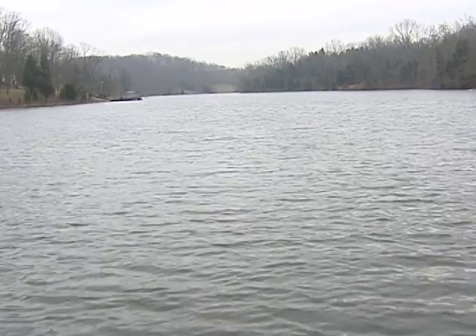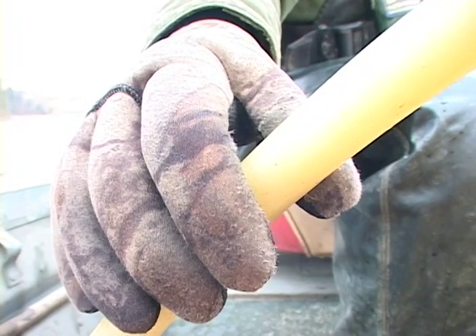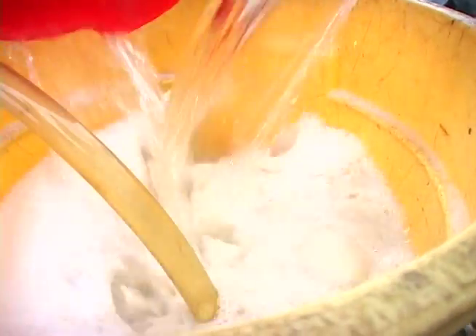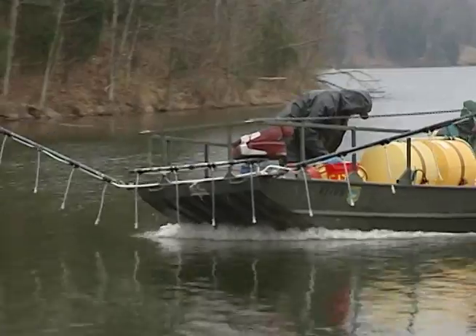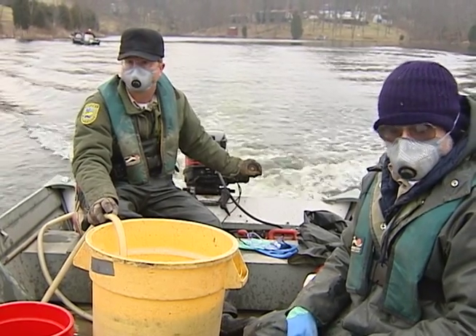Our bluegill management lakes, like Corinth, have established regulations that prohibit the use or possession of shad as bait or for any reason. In this particular situation, we feel like somebody brought in shad and introduced them, probably thinking they were helping the lake. They didn't have enough information, but bottom line — that was illegal. It's wrong.